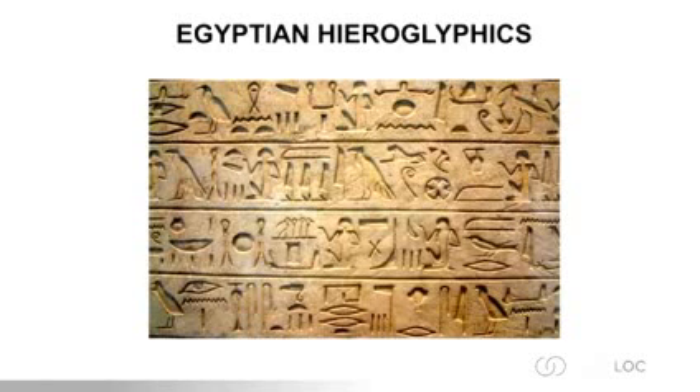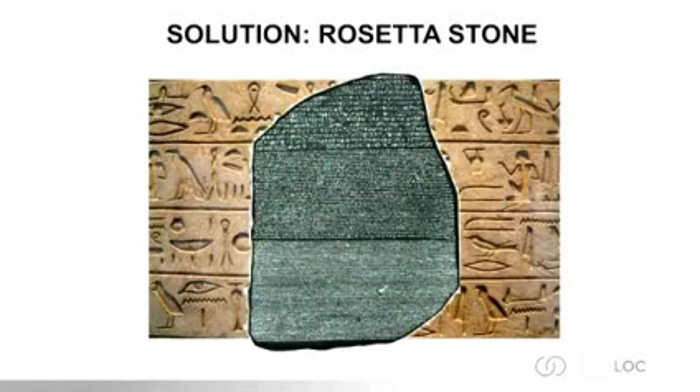It wasn't until a very special stone was discovered in 1799 in the Nile Delta by some of Napoleon's army — the Rosetta Stone — that there was hope to translate those hieroglyphics. The Rosetta Stone contained three languages all saying the same thing: classic Greek, hieroglyphics, and Coptic. With that, they brought the stone to the brilliant French linguist Jean-François Champollion, who, since he already read all of these languages from about age 16, was able to decipher and decode the hieroglyphics so we could understand them.